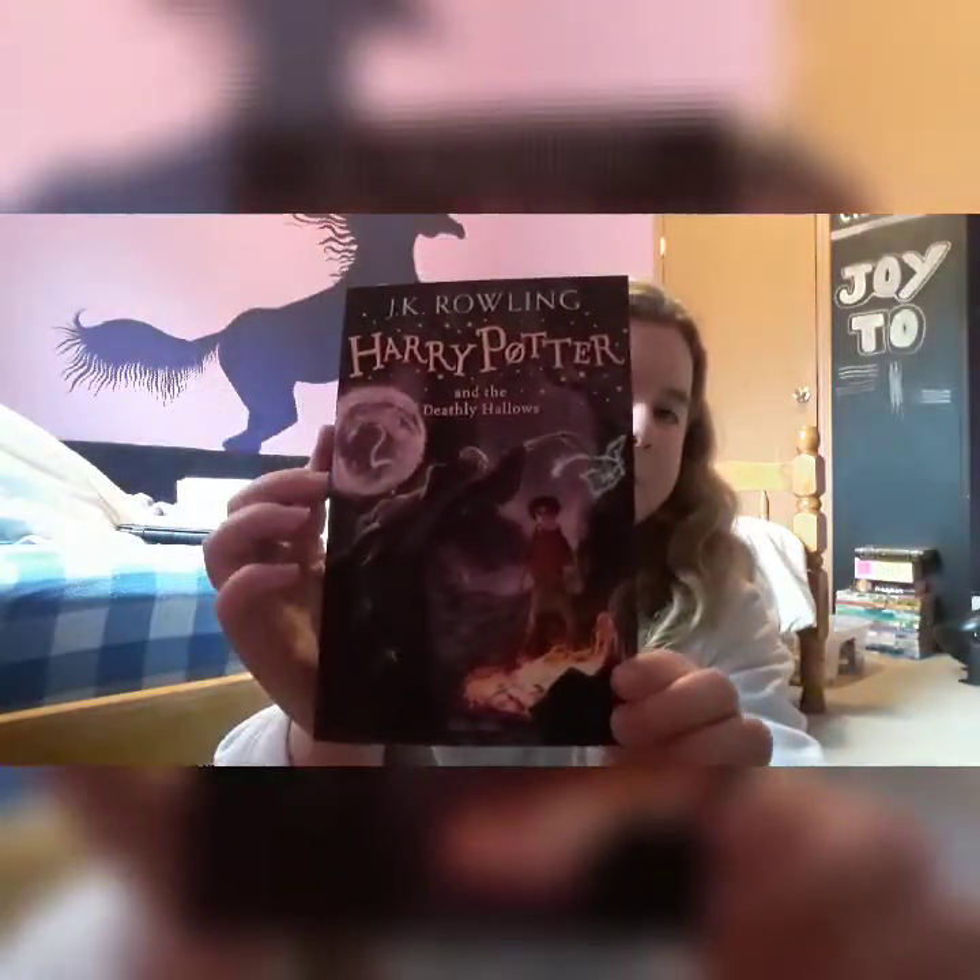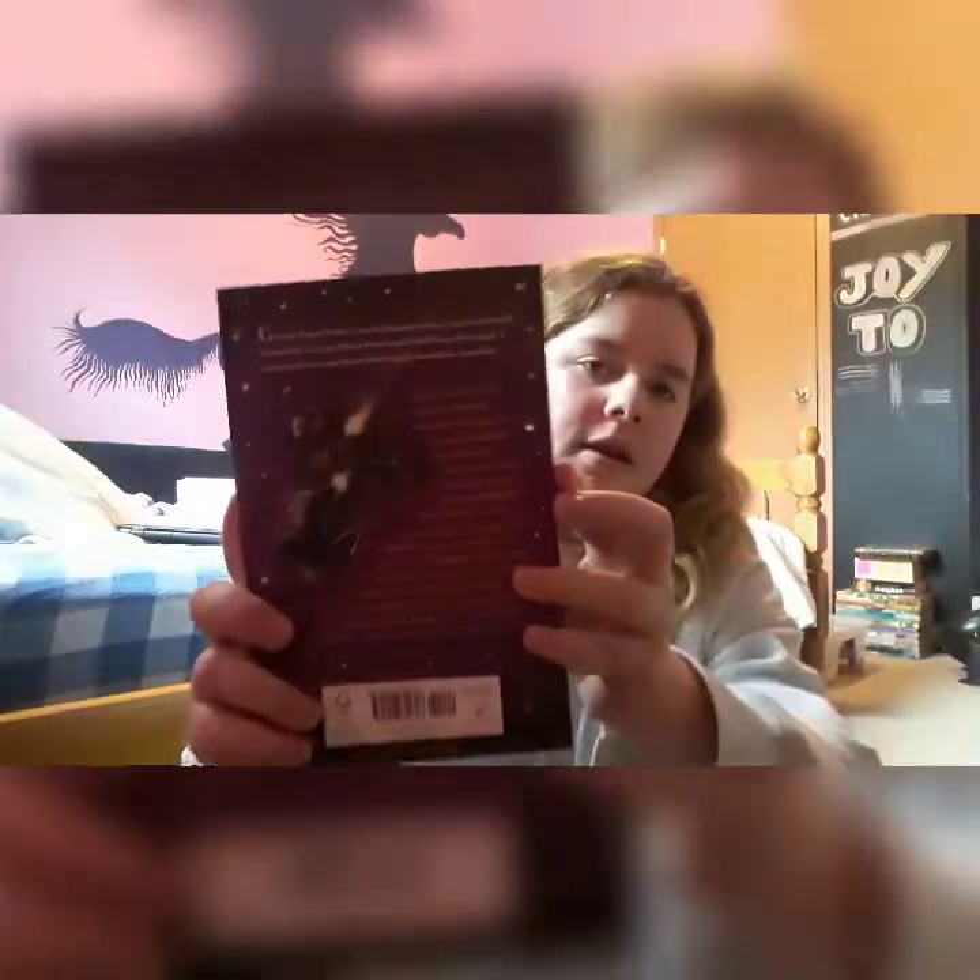The cover has all of the dark side — Voldemort, probably Professor Quirrell, fire and everything, and the snake up there. On the back is Hagrid, Harry, Hedwig, and Hagrid's humongous motorcycle. So that is the last book. Those are all the books that I got.